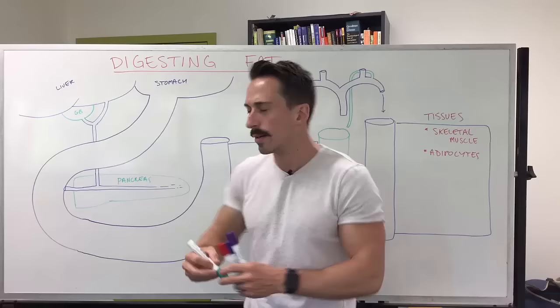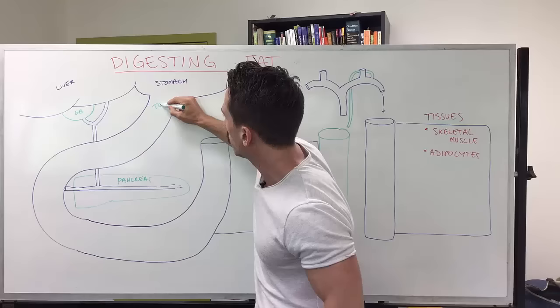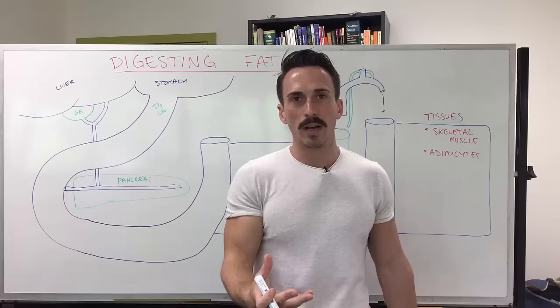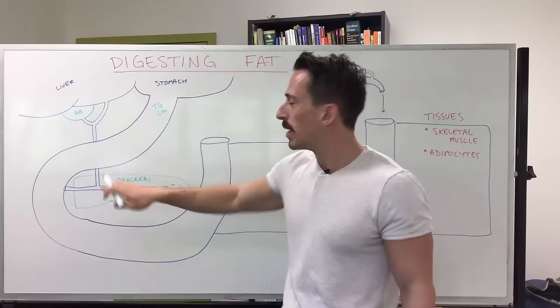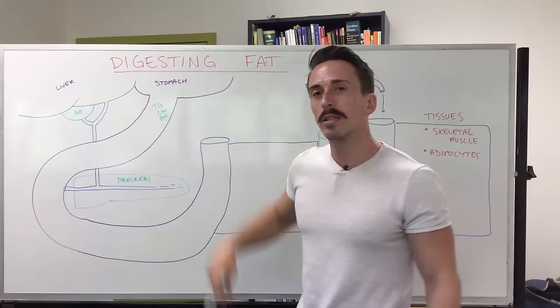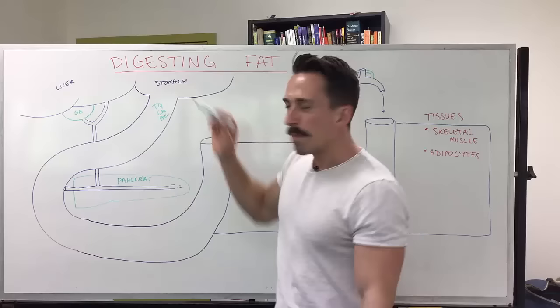Coming into our duodenum from our stomach, we have triglycerides — which I'll write as TG — cholesterol, written as CHO. The cholesterol taken in from foods can be esterified and is often known as cholesterol ester, but let's just write it as cholesterol. We're also going to have phospholipids, which make up cell membranes. So we've got these three products of fat moving through our duodenum.